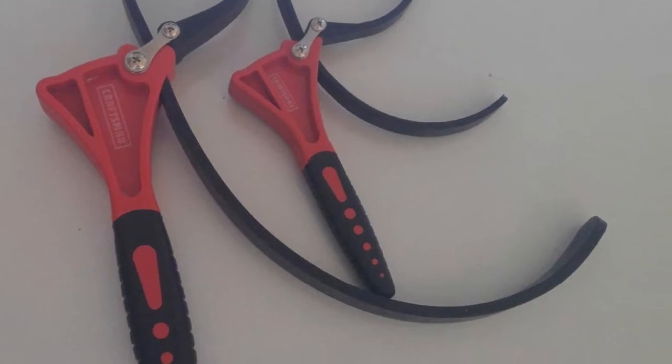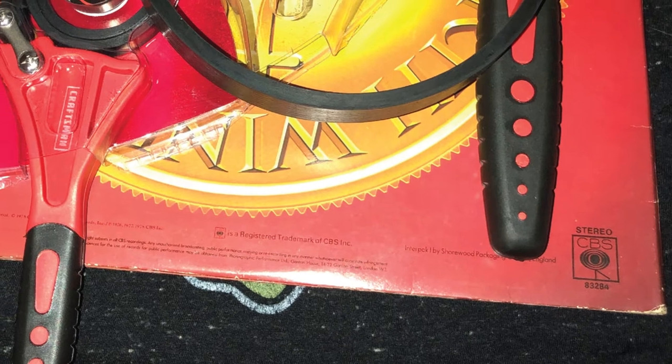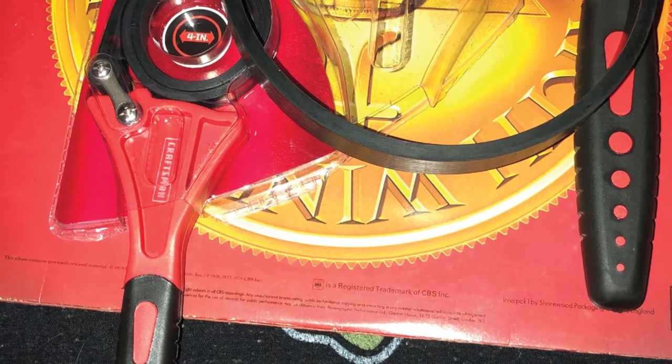To use these wrenches, simply strap them around the filter, tie the strap until it grips securely, and turn. Each wrench features cushioned plastic handles that make them comfortable to hold. And they're backed by Craftsman's Lifetime Guarantee.